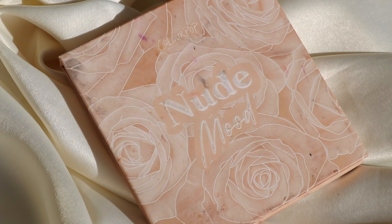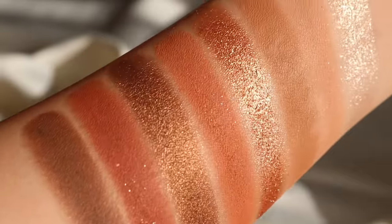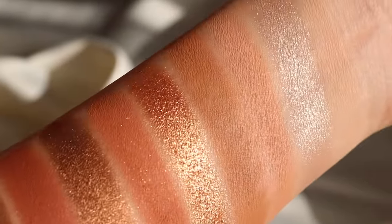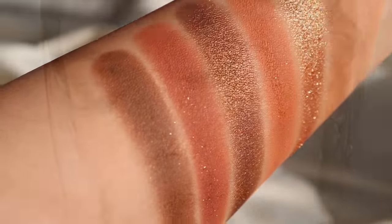I also love Nude Mood, which actually came out with Blush Crush, so maybe you'll be able to get them as a bundle. Nude Mood is a beautiful everyday warm tone dream. Again, really great with the matte-to-shimmer ratio — you get transitions, medium, and deeps. For a beginner just wanting an everyday palette, I think Nude Mood would be very ideal because the way they selected the shades in here is perfect.